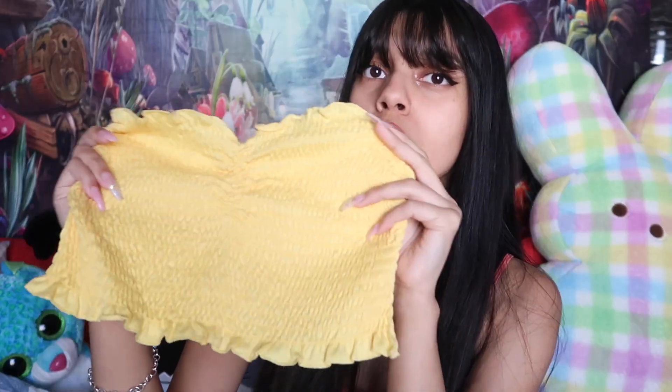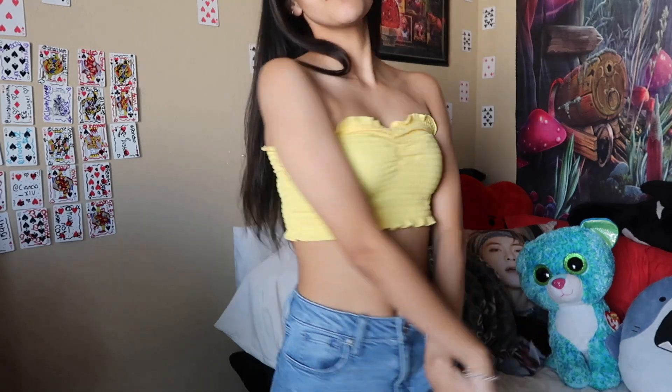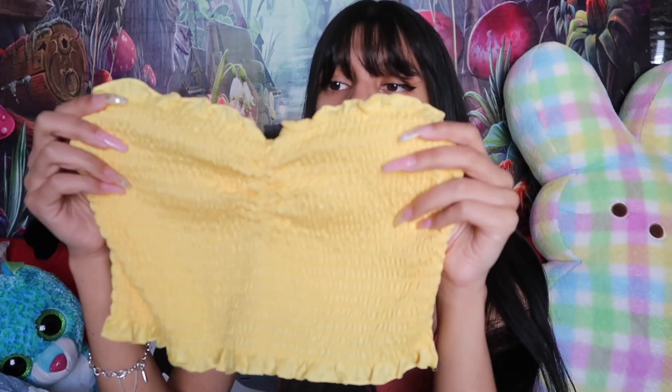Rue 21 haul! I don't know what happened but I just walked into Rue 21 — there were tops, shorts, and dresses on sale — and I was like, I'm a sucker for tops and shorts. Look at this cute little top. It literally looks like a child's top, but look how cute it is. You guys know I love tube tops. I know summer is basically over, but I'll still wear this in winter. And I had to get another one in a different color — you guys already know this.